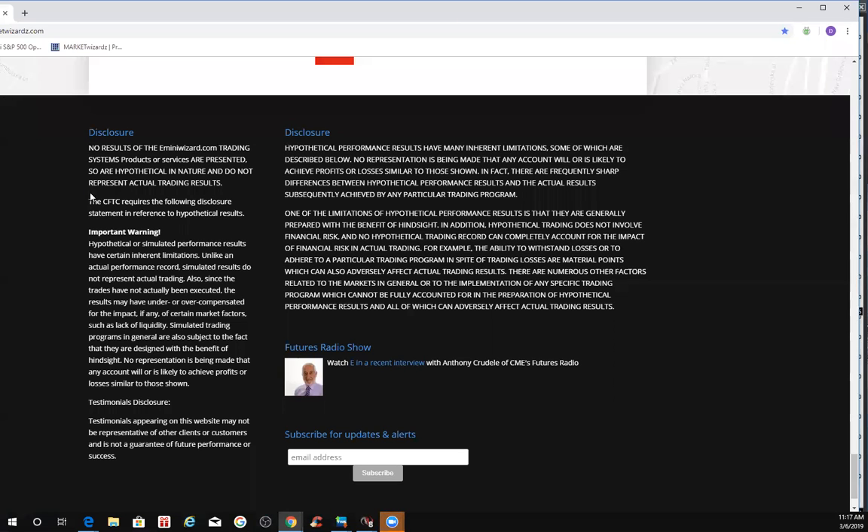E from MarketWizards.com and E-MiniWizard.com. On the 6th of March, 2019, it's about 20 after 11, reminding traders to use risk capital you can afford to lose.